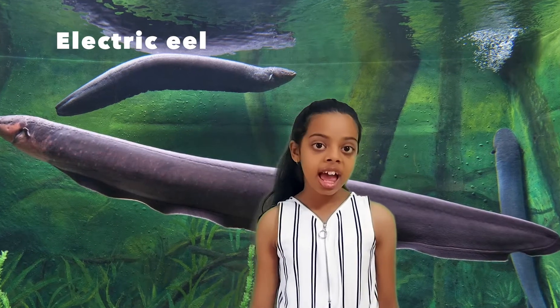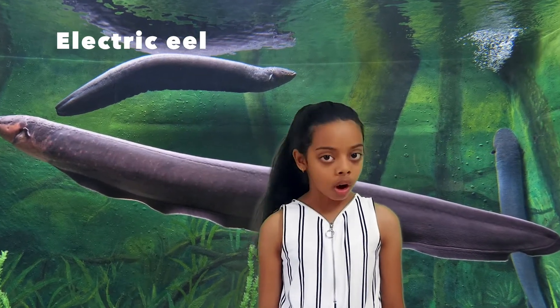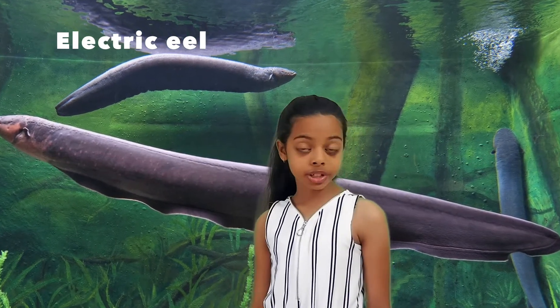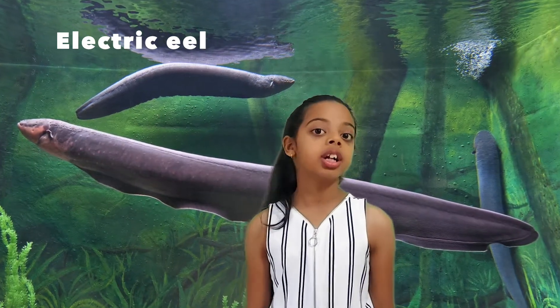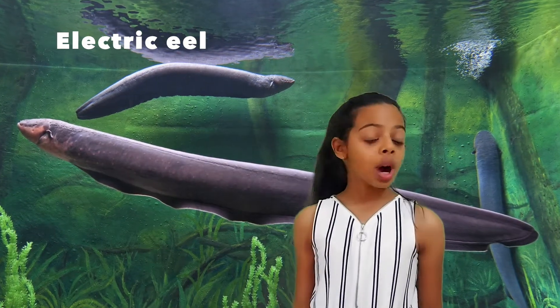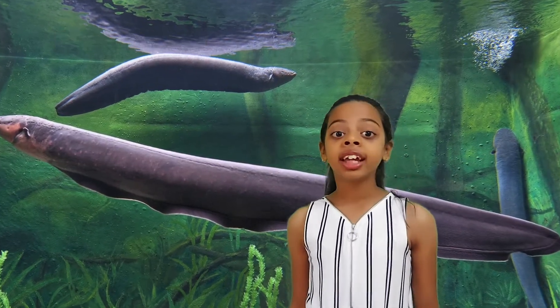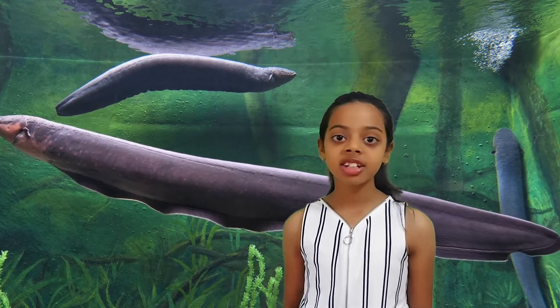Electric eels are nocturnal. They live in muddy, dark water and have poor eyesight. So instead of using eyes, they emit weak electric signals, which they use like a radar to communicate, navigate, and also to find prey. Once the prey is found, the electric eels use a much stronger shock to stun the prey.